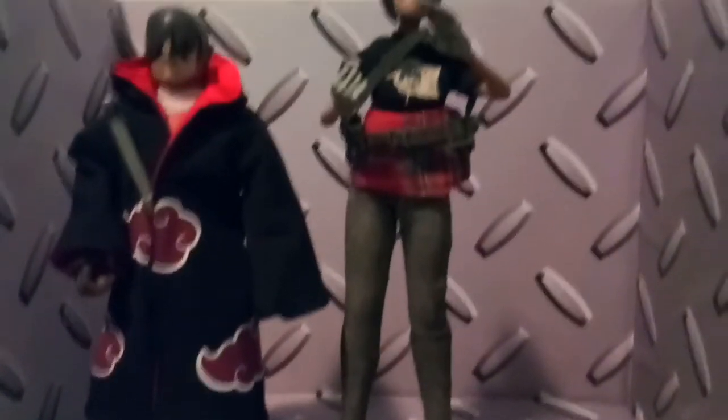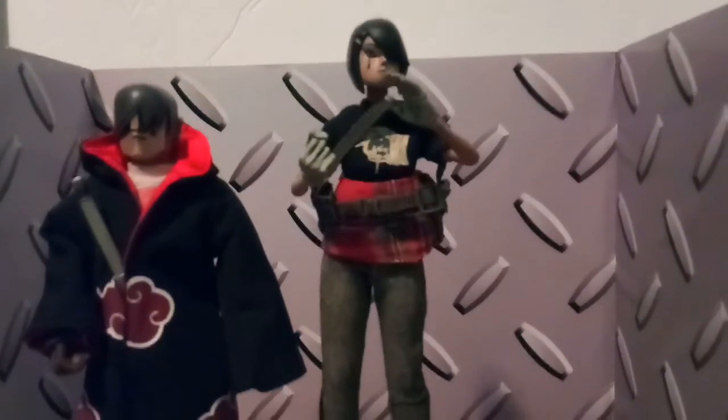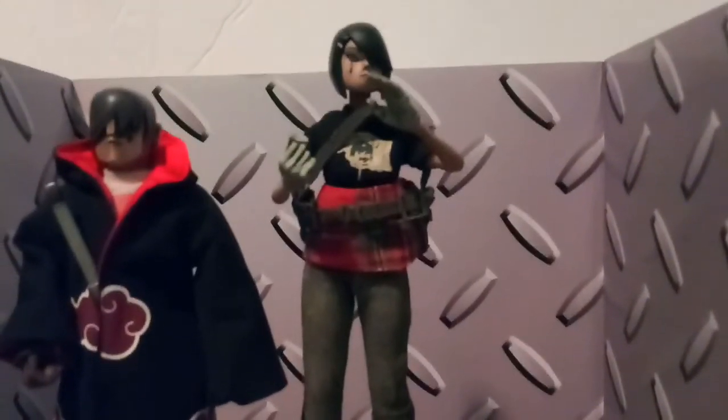Unfortunately I notice on her right foot it's kind of loose, which is kind of a bummer. I don't think that was the seller's fault - he told me he only had these on display for a little while and then put them back in their packaging. I've noticed with the female figures the ankle joints are always kind of loose. It's a bummer, but I'm not going to mess with it, I'm going to leave it alone.